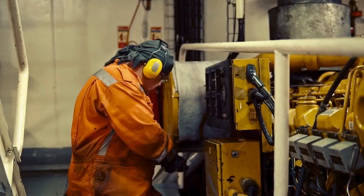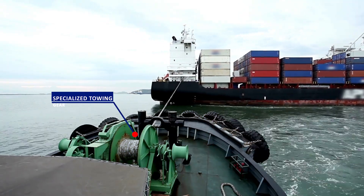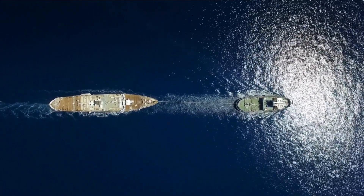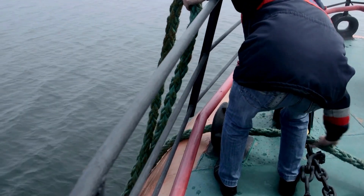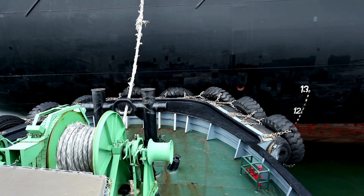Tugboats are equipped with powerful engines and specialized towing gear, including heavy-duty ropes or cables called tow lines. These lines are securely attached to both the tugboat and the ship. Before towing begins, the tugboat crew meticulously inspects the equipment to ensure everything is in working order. Safety is paramount in these operations.